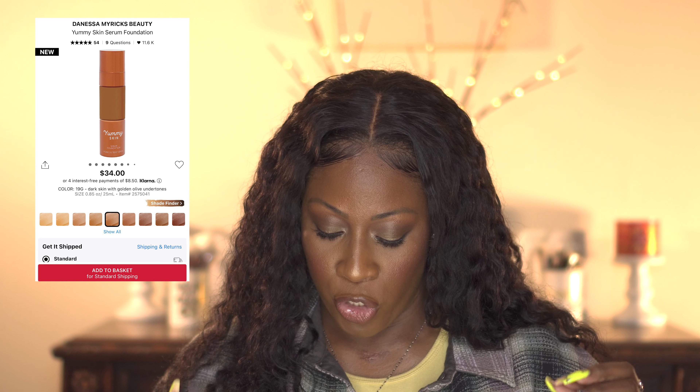The next complexion product is by Danessa Myricks. She just came out with her Yummy Skin Glow Foundation, and I'm excited to pick that up. I have her previous Vision Skin Foundation and have a good match in that, so the shades should translate. I'm also going to try her serum primer — I love to use a brand's primer with its foundation. I also want to try the Turn Up the Base Beauty Blur Bomb Foundation by One Size.